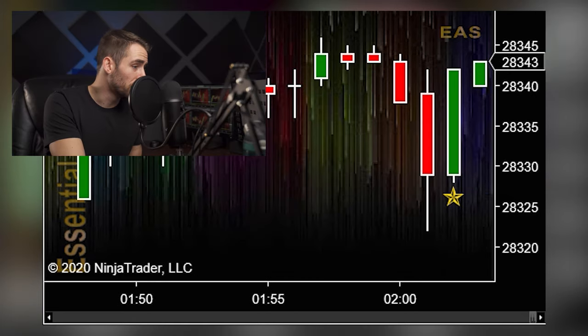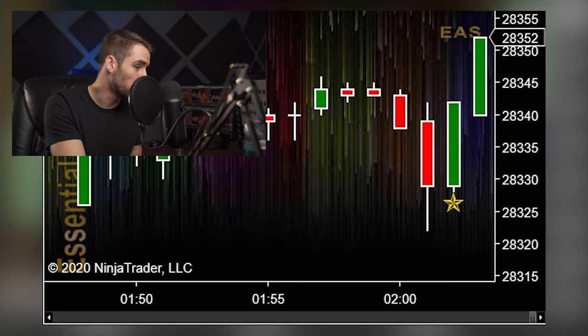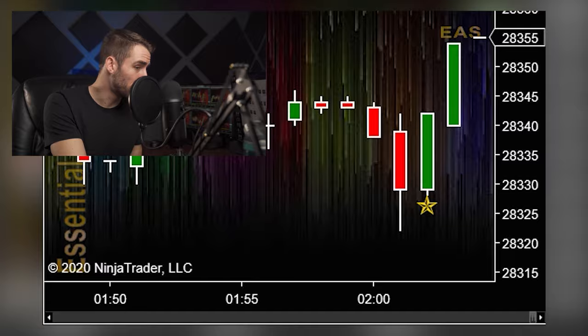Looking at the chart, you will see a confluence of conditions as measured by OBOS, speed tick, and super D existing with that Rockstar printing. Once that Rockstar prints, we see that price is pulling back, giving you an amazing opportunity to place a pullback trade or scale out of a trend trade that you are currently in.